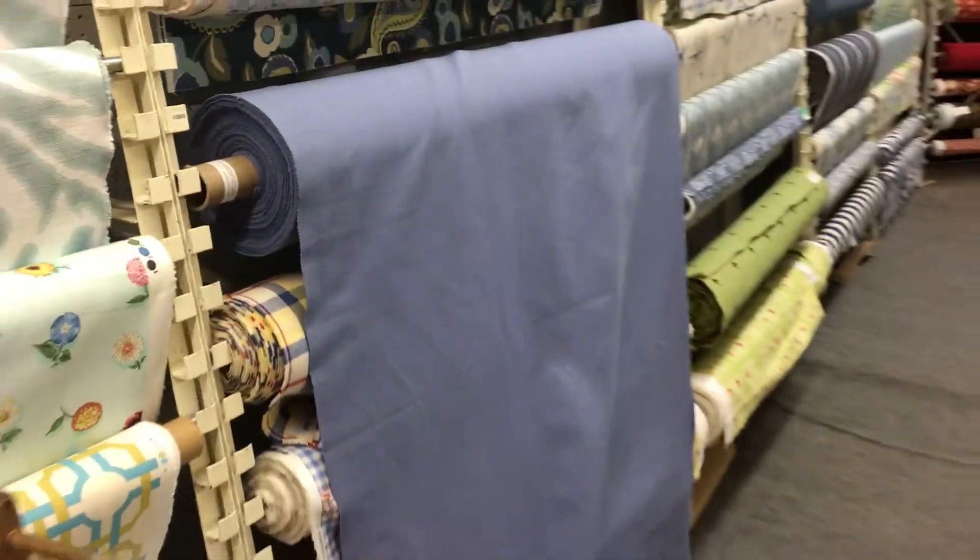The back and the front are the exact same color, so it is truly reversible. Again, woven — upholstery or drapery, multi-use — and available by the yard and the swatch at fabricwarehouse.com.